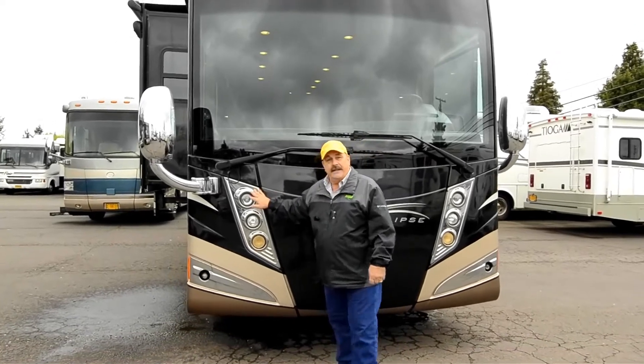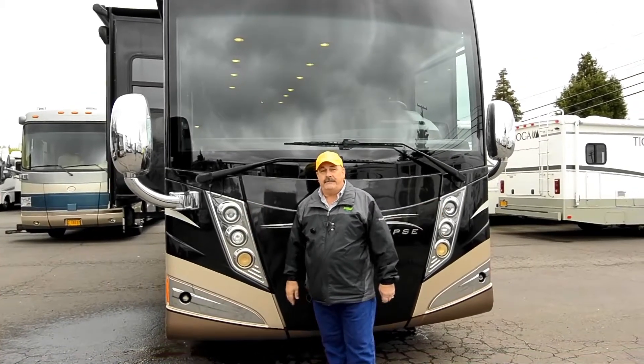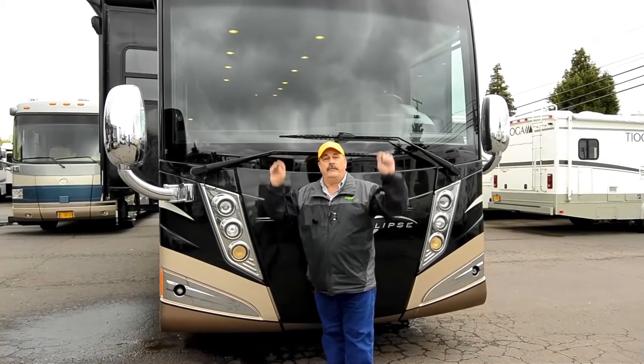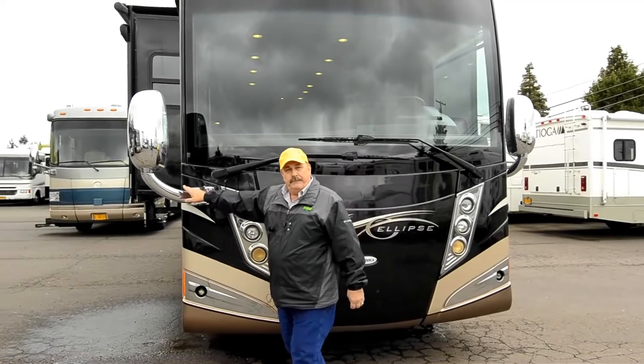Look at these headlights — that's the new style. LED lighting. You'll love it. The interior lights are all recessed lighting. And these big bus mirrors, you ought to see them.